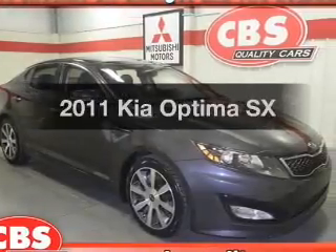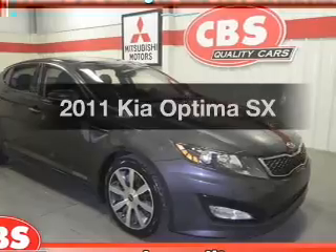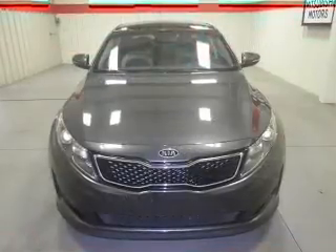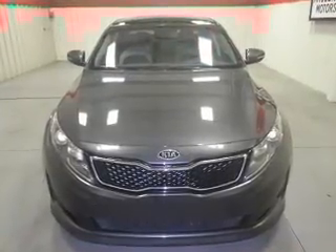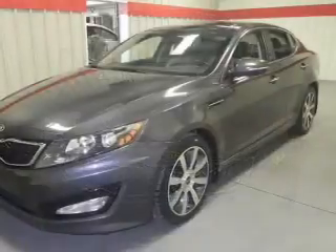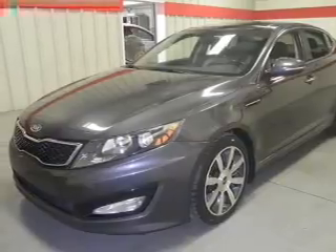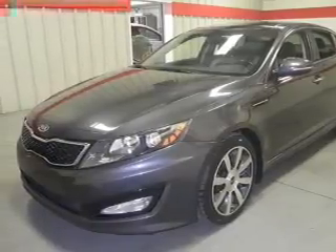Imagine yourself in this 2011 Kia Optima. If you're looking for a first-rate auto, this one could be yours today. With an efficient four-cylinder engine, the powertrain includes front-wheel drive, connected to a smooth-shifting six-speed automatic transmission. A premium sound system is just one of the benefits of owning this vehicle.